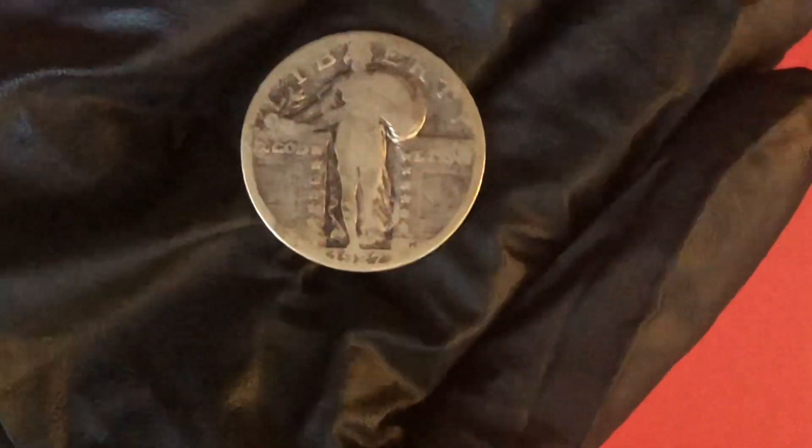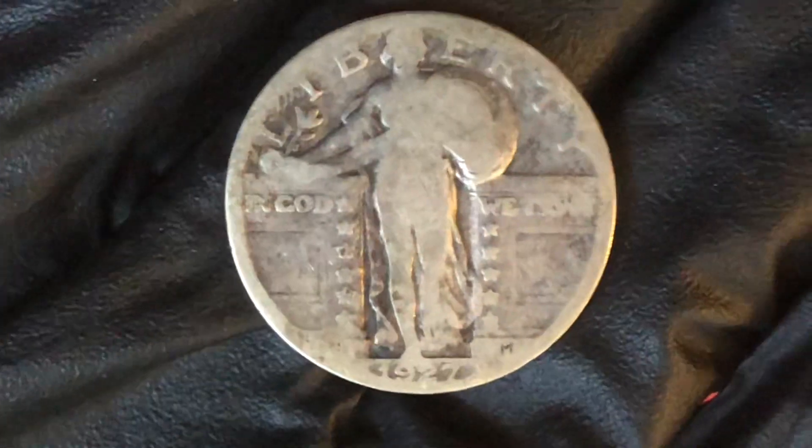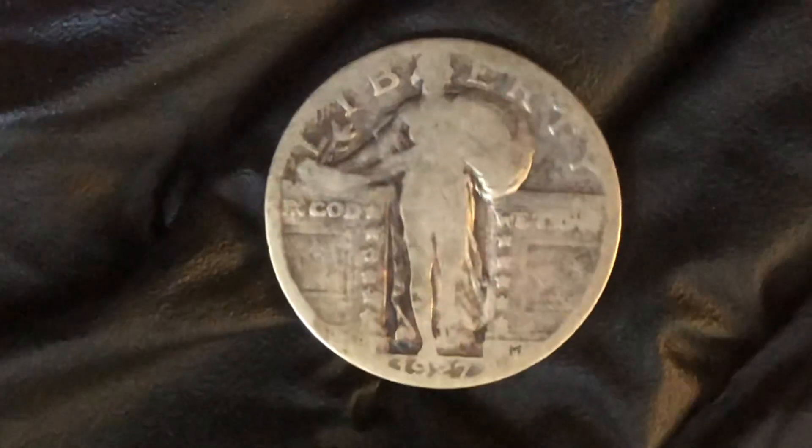I think I found this over the years in just regular pocket change or whatever. I think I got this getting change back or whatever.